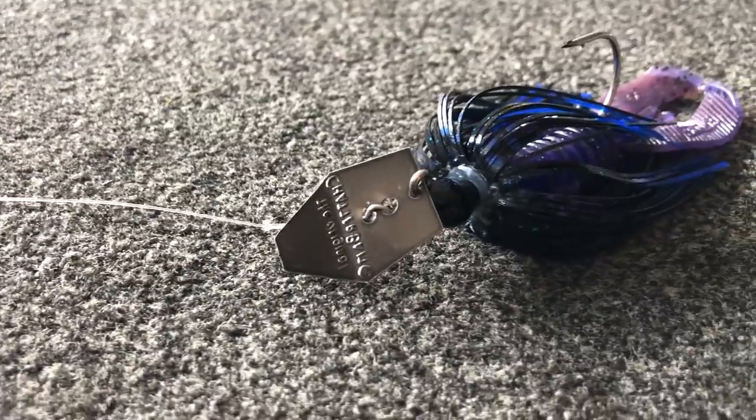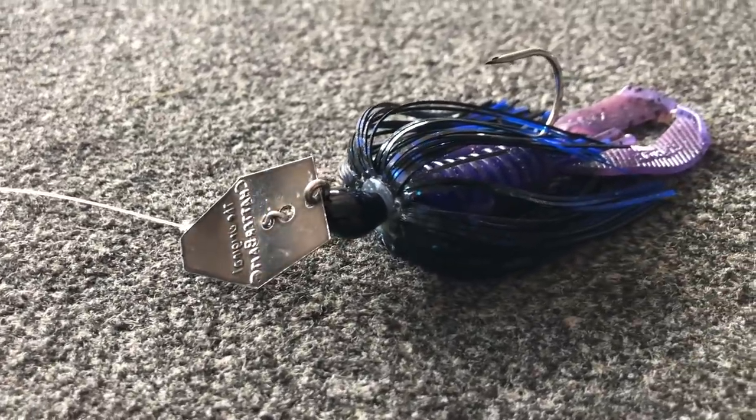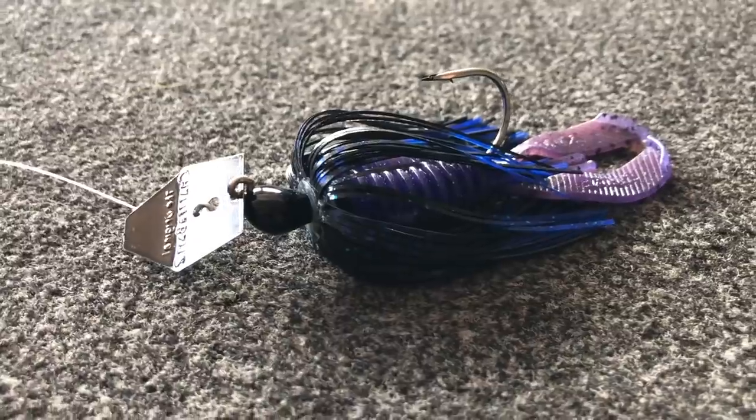Tyler Berger here with Bass Fishing HQ and today I want to talk about chatterbaits or bladed jigs — and not only that, I want to talk about five big mistakes that I see a lot of anglers make with a bladed jig, so stay tuned, it's going to be a good one.